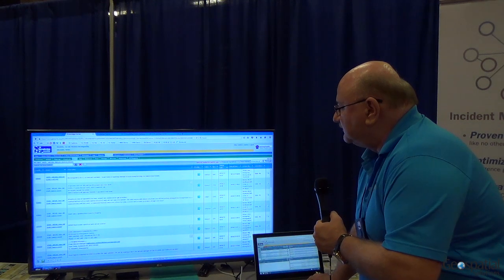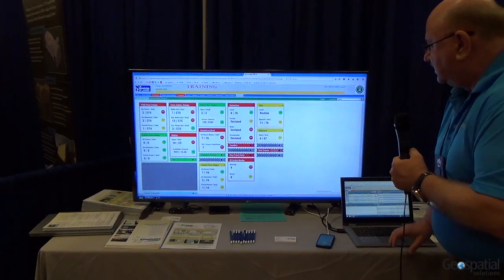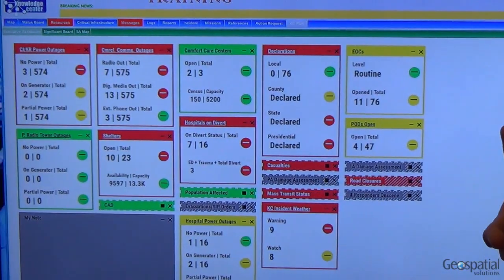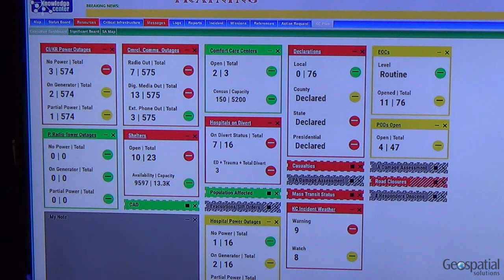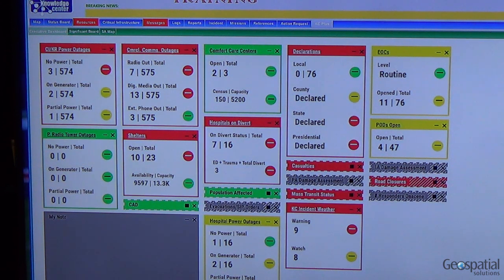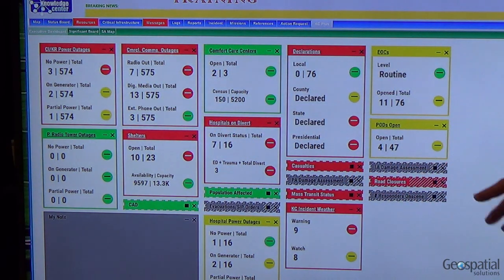Our next-generation product is what we're calling KC Plus. We have partnered with General Dynamics to bring in their visualization and analytics technology. Here's an example — this is a training system, so the information shown is for demo purposes only. What it gives you is an executive dashboard: when you walk into the EOC, you can look at these separate topics, which we call cards, using a color scheme developed with our customer base.